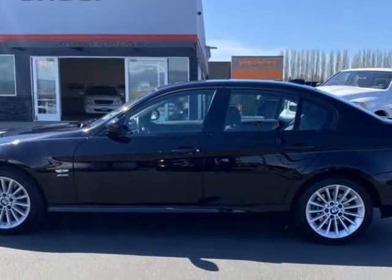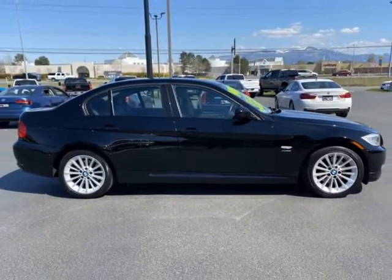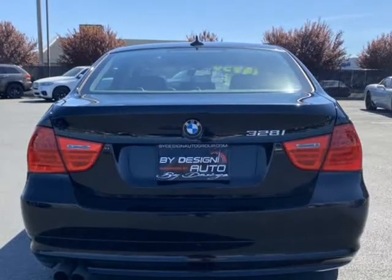If you've been waiting for a super clean, local all-wheel drive manual BMW, the wait is over. Equipped with the Sport Package and Premium Package and other options including...